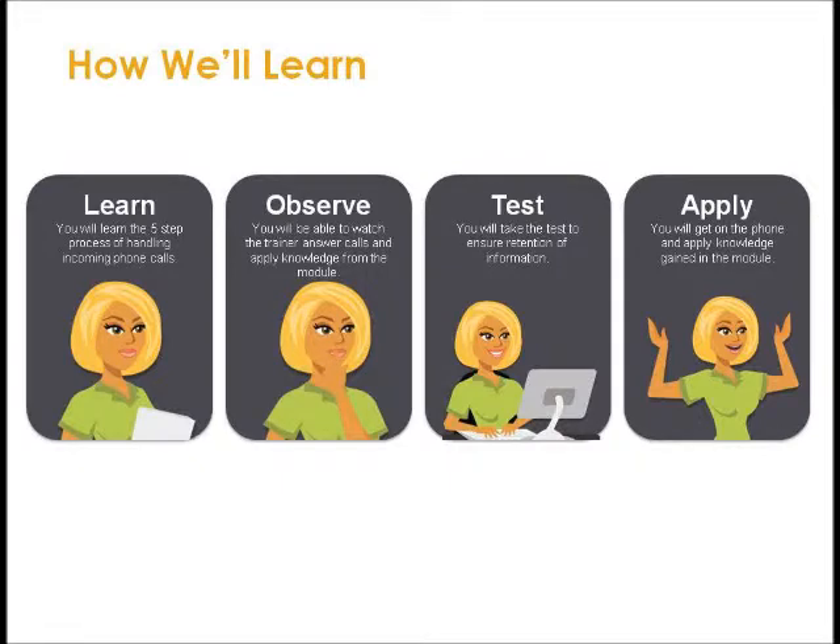Here's how we'll learn. First, you will learn the five-step process of handling incoming phone calls. Second, you'll observe — you'll be able to watch the trainer answer calls and apply knowledge from the module. Third, we'll test — you will take a test to ensure retention of information. And last, you'll apply — you'll get on the phone and apply the knowledge gained in the module.